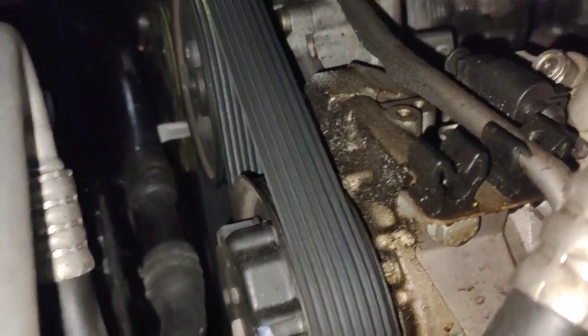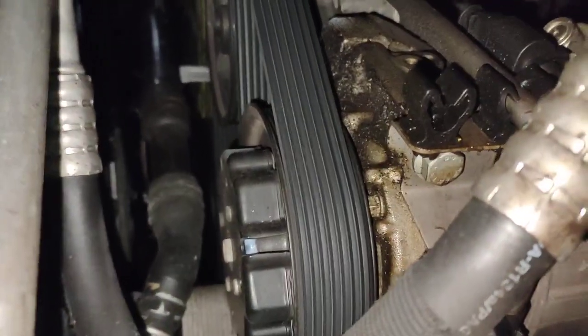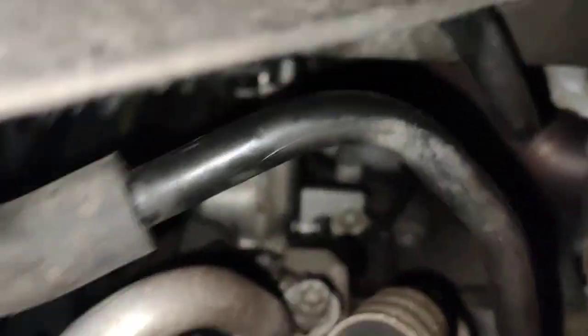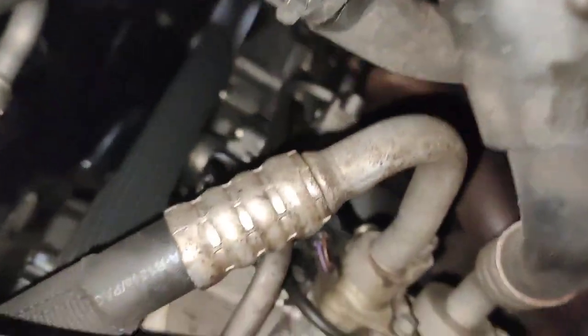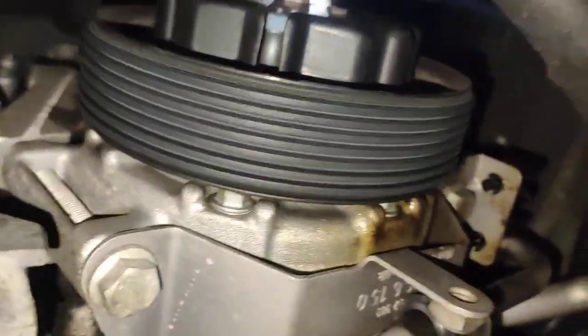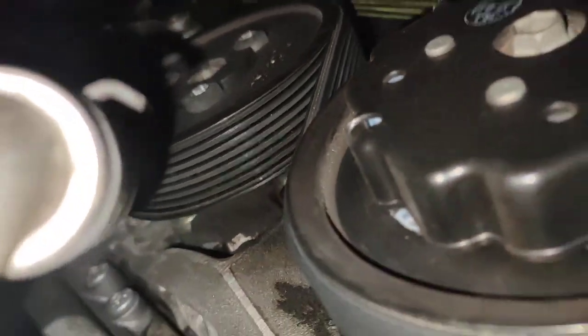Look at the actual oil leak from here. Looks like your power steering pump is leaking down to the actual AC compressor. Power steering pump leak.